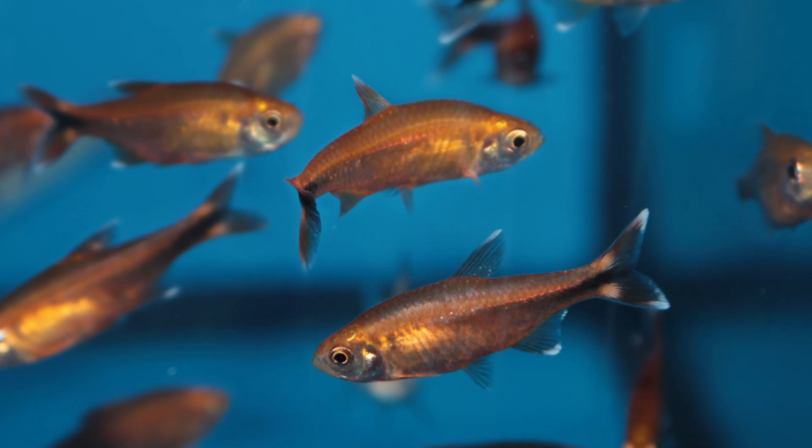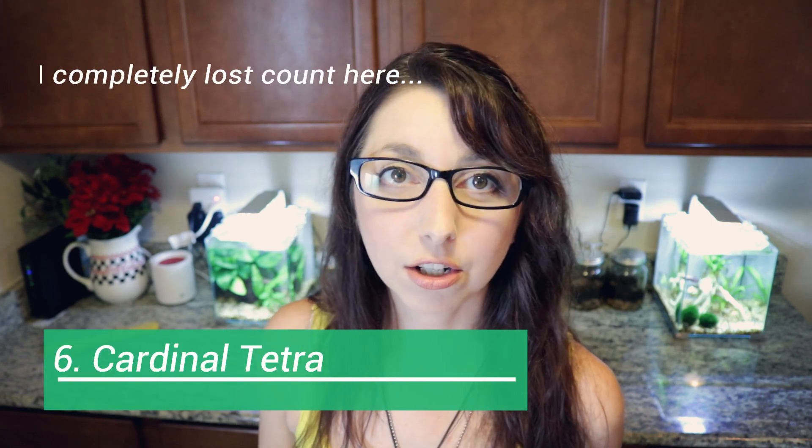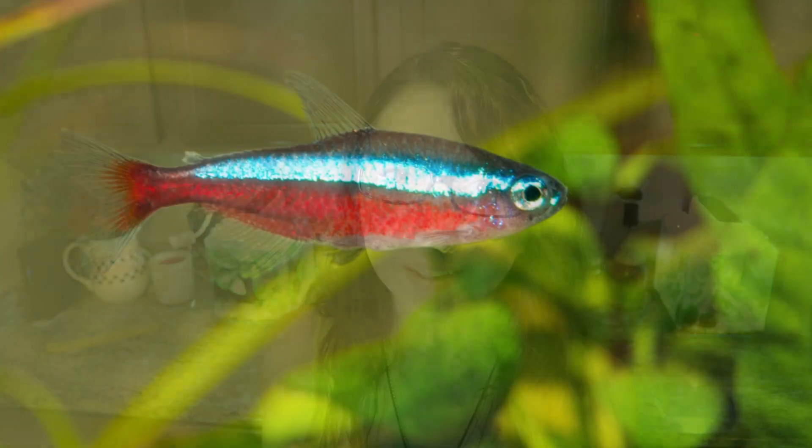Number five is the silver tip tetra. The silver tip tetra gets to be about one to one and a half inches in size and needs a minimum tank size of 10 gallons, although personally I would say 20 gallons would probably be a better size. Tetras are all schooling fish, so you want to keep a minimum of six in your tank. Keep in mind that some tetras do tend to be fin nippers, and even though these are supposed to be more peaceful, I would definitely keep an eye on them when putting them with your betta.